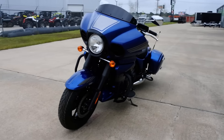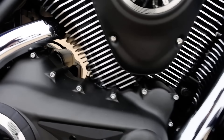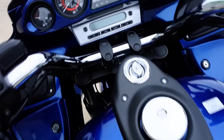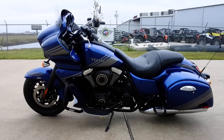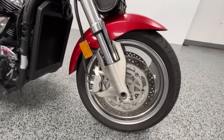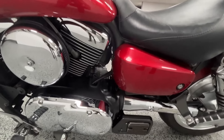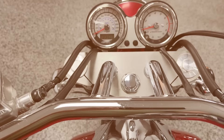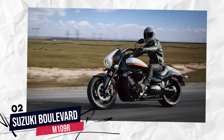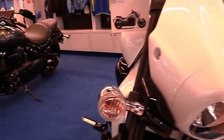Number 3: Kawasaki Vulcan 1700 Voyager. The Kawasaki Vulcan 1700 Voyager is a touring cruiser built for long-distance riding. Its 1,700 cc V-twin engine is designed for smooth, reliable performance, making it ideal for riders who want a cruiser that can last forever with proper care. It features a belt drive, further reducing maintenance required. Many Vulcan 1700 owners report their bikes lasting beyond 100,000 miles with regular oil changes and valve adjustments.